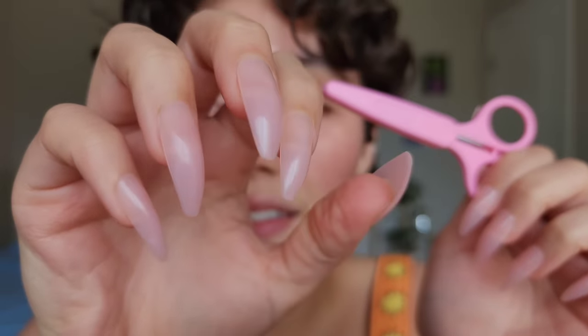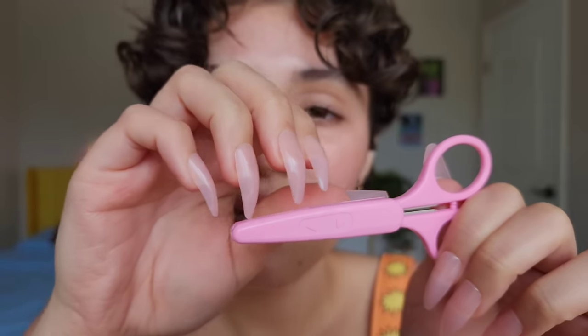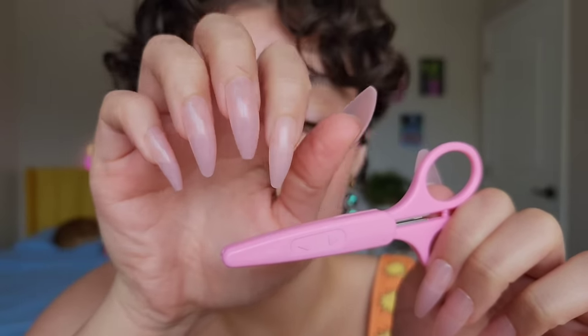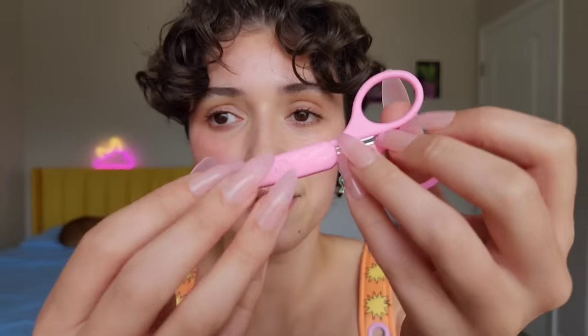Do you like my press-ons? I feel like I was seeing a lot of different celebrities wearing strawberry milk nails. These are a milky strawberry color — they look similar. They're press-ons.